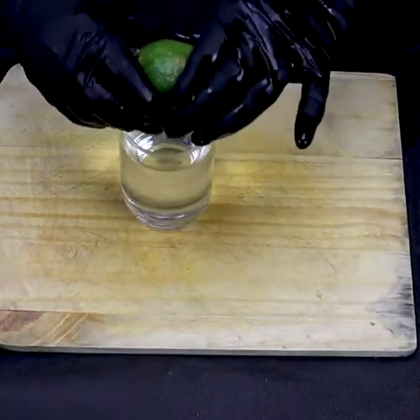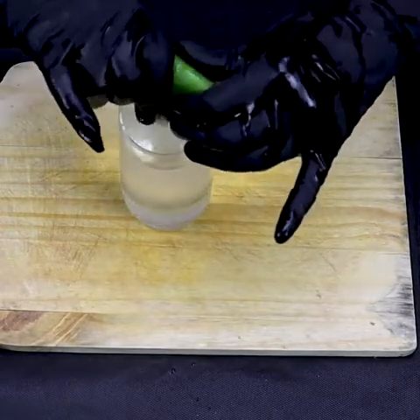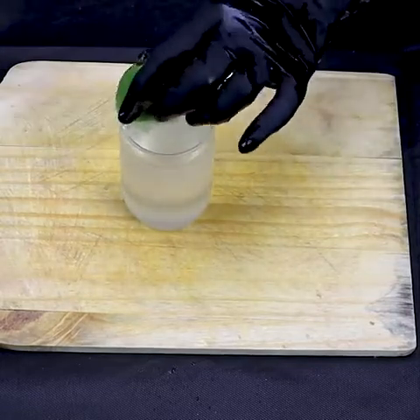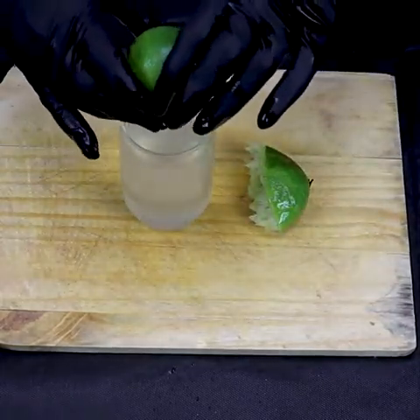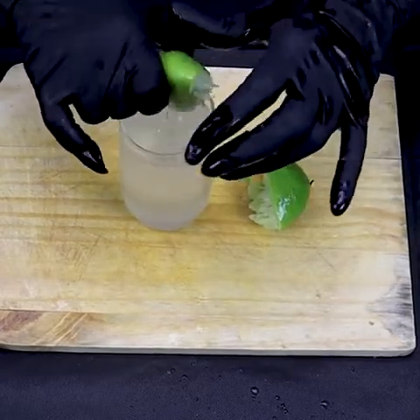Now cut one lemon in half and squeeze the juice into a 200 milliliter glass of water. The cold or warm water mixed with lemon promotes a cleansing in the intestine and facilitates the elimination of residues such as food leftovers and other substances. One of the benefits of lemon, which is little known, is its ability to expel toxins from the body. The antioxidant action of lemon helps the body to stay healthy longer.